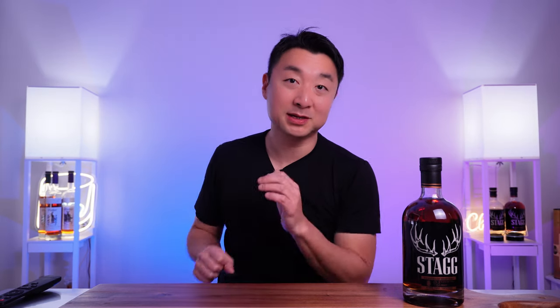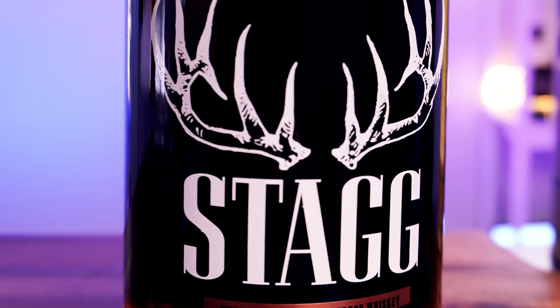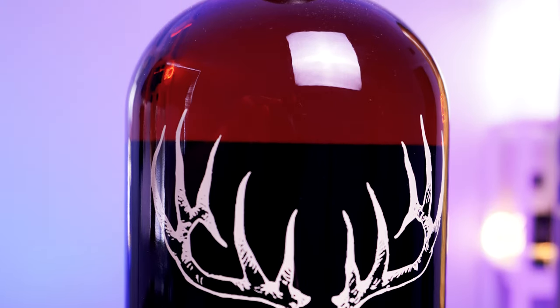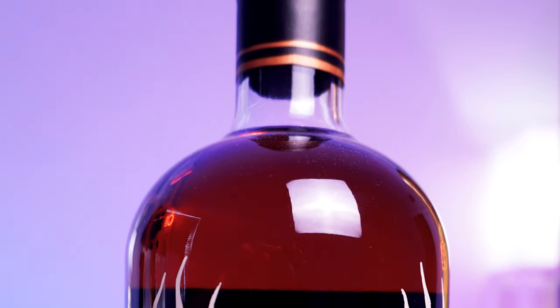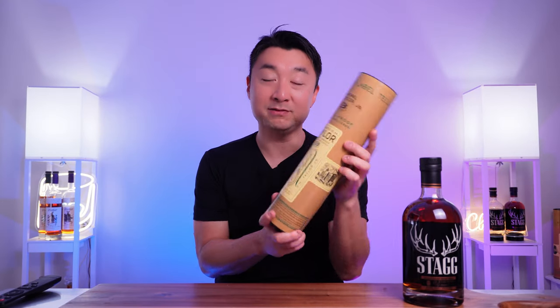Hey, what's going on everyone, welcome back. My name is Steve and this is Made by Honey. We're going to do a Stag episode today — we have the Stag Junior, or regular Stag nowadays. It's batch 18, coming in at 131 proof. We'll open this one up and see how it tastes. After that, we'll compare it with another Buffalo Trace product that's pretty popular: the Colonel E.H. Taylor barrel proof, batch 12.